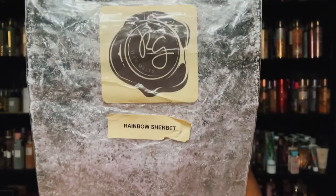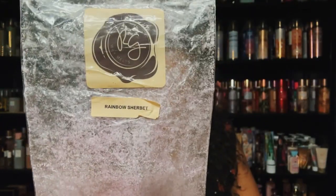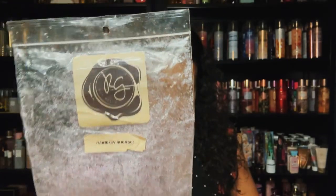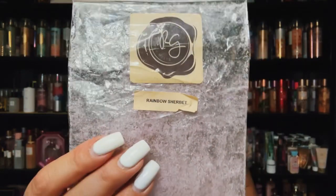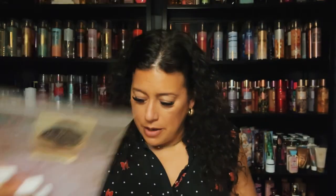Rainbow Sherbet from Rose Girls — this is so good. I would repurchase this again. I believe I purchased some blends with some rainbow sherbet in them. This did well and it was a couple years old so happy to have finished this one up.